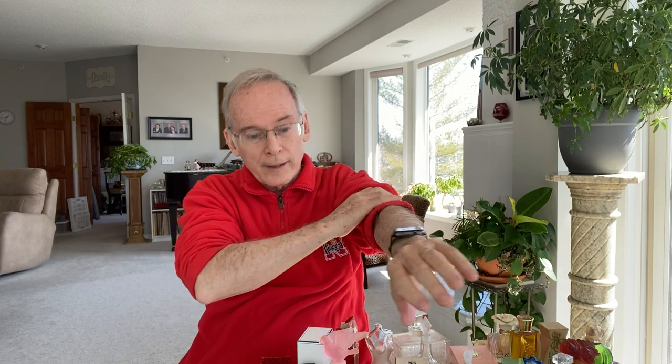Hello everyone, welcome to my channel. It's Clay from Clay's Collections. We're going to go through the perfume collection — at least hit the highlights — because there's 160 bottles, and that would take a long time. Only one or two of them are duplicates; the rest are unique individual perfume bottles.